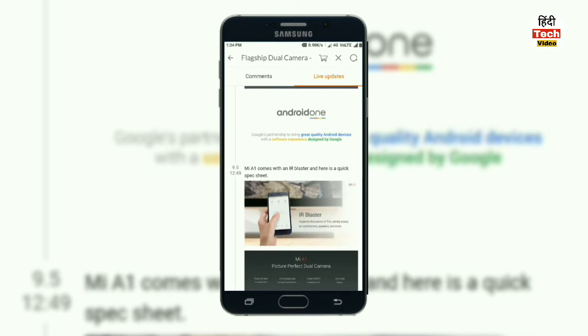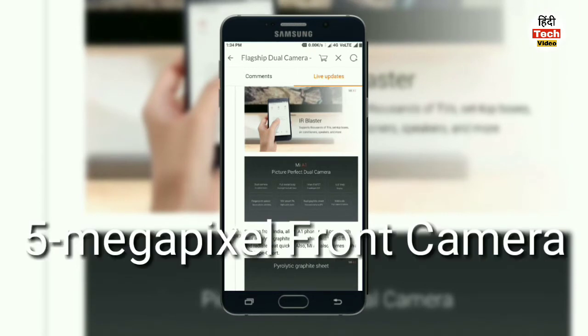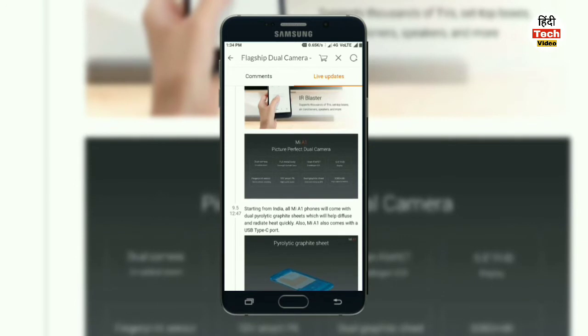The 2nd generation price is 10,000 rupees and the 3rd generation price is 14,000 rupees. This phone has an IR blaster and a dual camera with 2x zoom, built on 14nm FinFET technology with Snapdragon 625, a 5.5-inch Full HD display, fingerprint sensor, and high-capacity audio support.